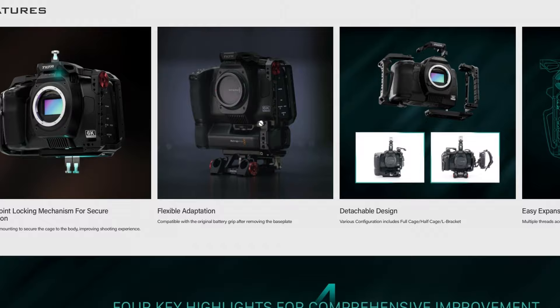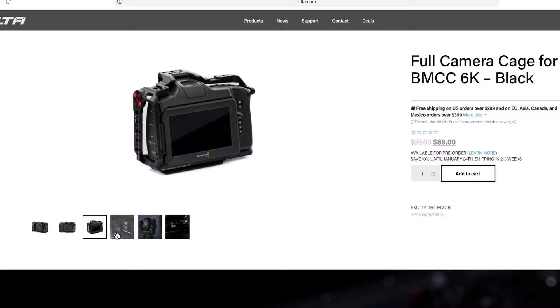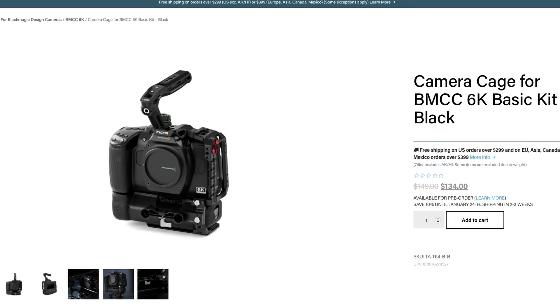Tilta has improved their camera cage for the new Blackmagic full-frame 6K cinema camera. They fixed the mounting point alignment, added more mounting points, and made it easier to customize for different setups. You can transform the full cage into a half cage by removing the right side arm module, which is useful for lighter builds, especially when using a gimbal. The full cage has multiple quarter-20 threads, cold shoe receivers, an ARRI-compatible rosette, and a NATO rail. The prices range from $89 to $359.